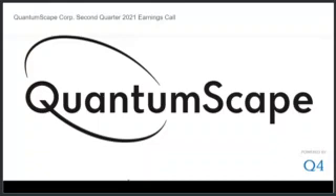Thank you, Jagdeep. In the second quarter, our operating expenses were $50 million. Excluding stock-based compensation, operating expenses were $38 million. This level of spend was in line with our expectations entering the quarter. For the full year, we expect cash operating expenses to be in the range of $130 million to $160 million, consistent with our guidance from last quarter's earnings call.